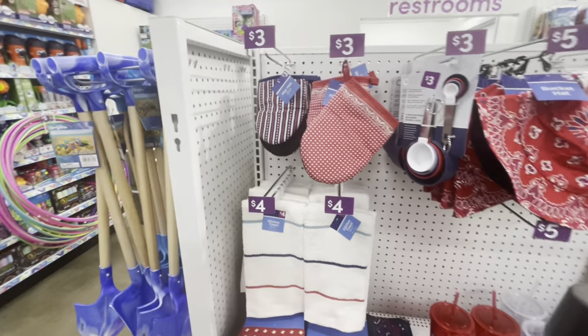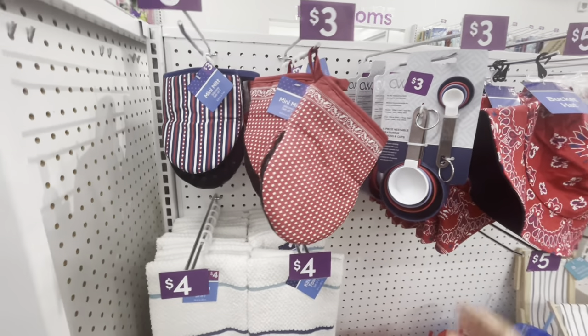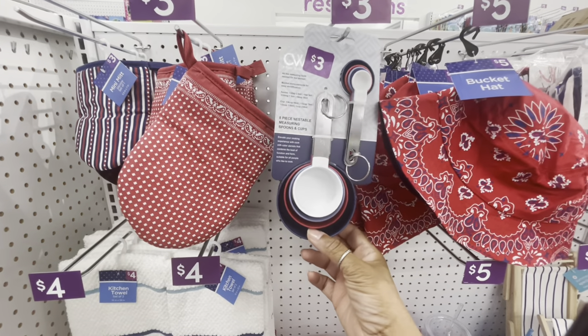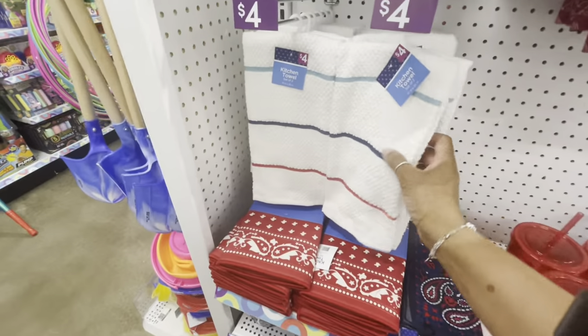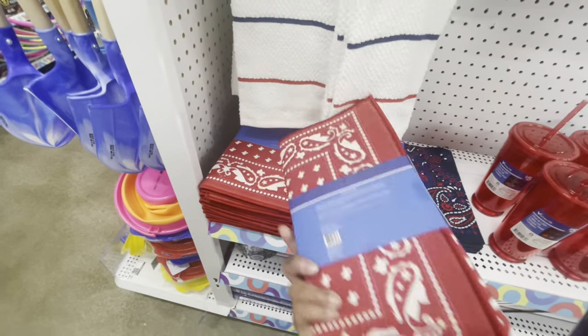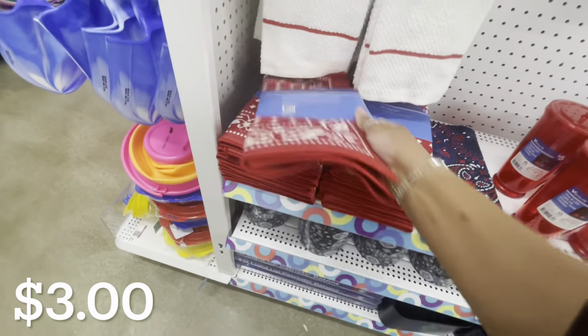Some more Fourth of July items: they have mini mitts for three dollars. They have an eight-piece measuring spoon and cup set that comes in red, white, and blue colors for three dollars. Bucket hats for five, and all of their kitchen towels — you get a set of two for four.